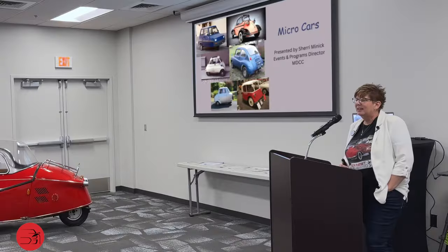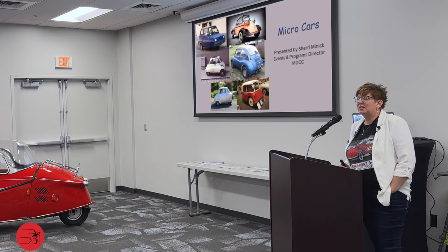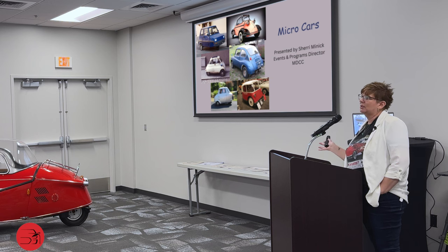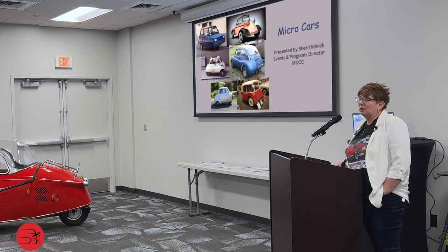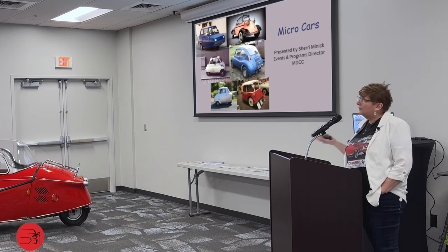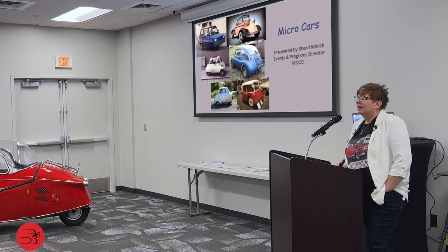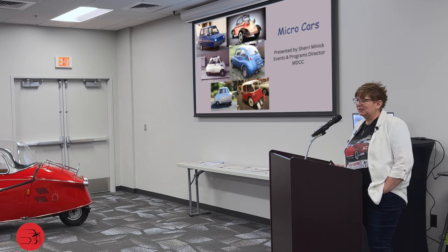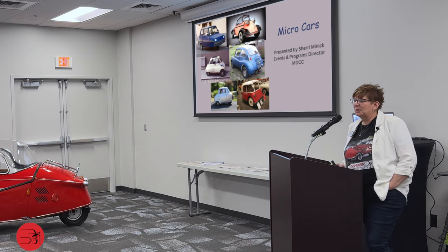A lot of people have asked me, why micro cars? That's kind of a good question. I don't really know where my love for these began. I think really since working here at the museum, my knowledge of just all vehicles across the line has grown. I'm weird and quirky, and these are weird and quirky, so they kind of fit. I was raised by a body man, so I was around cars my entire life.